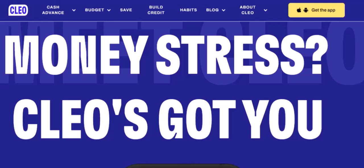Imagine you're struggling to make ends meet. Bills are piling up and you need a financial boost. You've heard about Clio, the AI-powered financial assistant, but you're wondering: how much can I actually borrow? Today, we're diving deep into the world of Clio loans and answering that burning question. We'll explore the factors that influence your borrowing limit, the application process, and the potential benefits of using Clio for your financial needs.